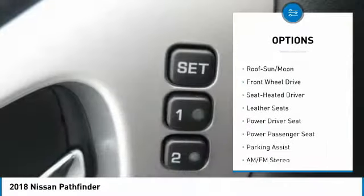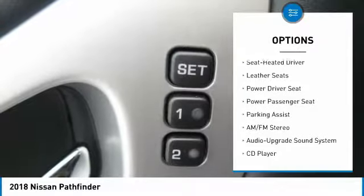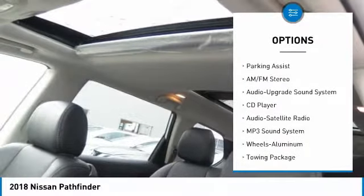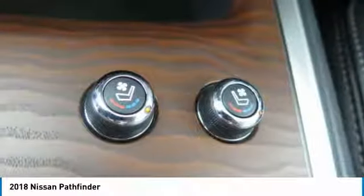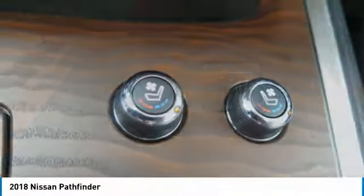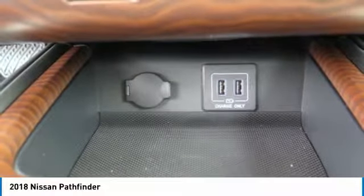power passenger seat, traction control, anti-lock braking system, moonroof, Bluetooth wireless data link for hands-free phone, air conditioning, HomeLink garage door opener, power steering, aluminum wheels. Come see the car for yourself.